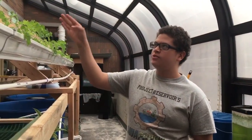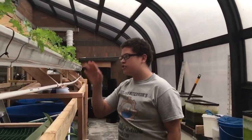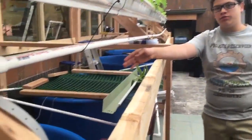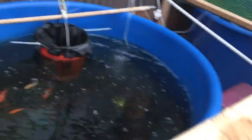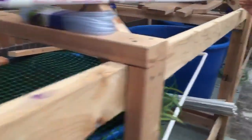On our VAG, we have four tiers: kale, basil, lettuce, and arugula, going up. Each tier is connected to one of four pools. In the first pool, we have goldfish. In the second pool, we have tilapia. In the third pool, we'll have tilapia. And in the fourth, we have turtles.